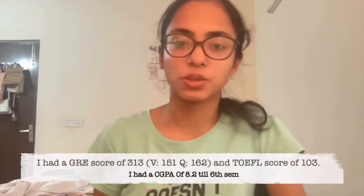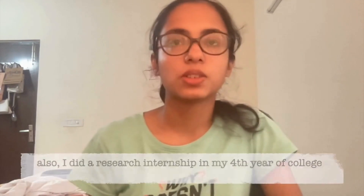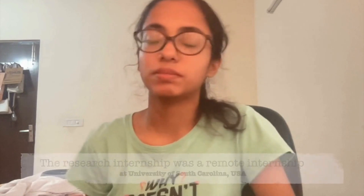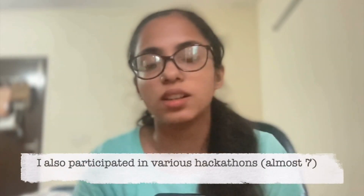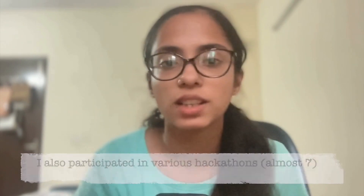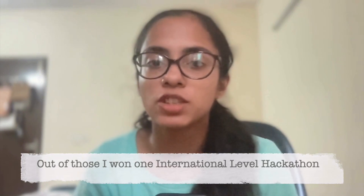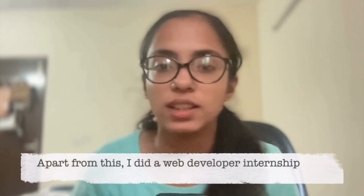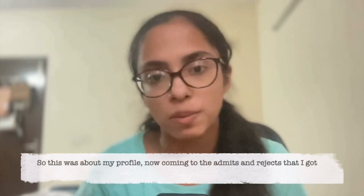I had a GRE score of 313 and a TOEFL score of 103. I also did a research internship in my fourth year of college. The research internship was a remote internship at University of South Carolina. I also participated in various hackathons, almost seven hackathons. Out of those I won one international hackathon and I was Smart India Hackathon 2023 finalist. Apart from this I also did a web development internship. So this was about my profile.